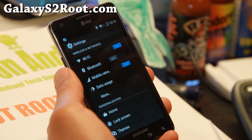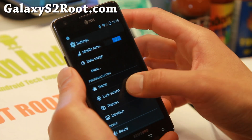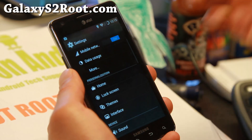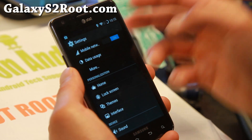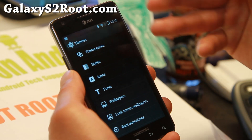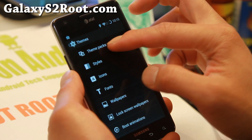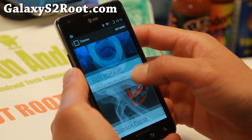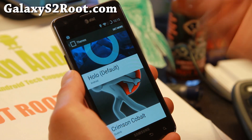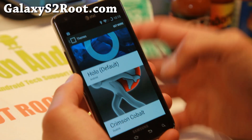As far as customization, you'll find the standard lock screen customization and interface options. CM11 now comes with themes that you can customize a bit more. You can change things individually or just grab the theme packs. Hit 'Get More' and that will download the theme app, then you'll be able to download your favorite themes.